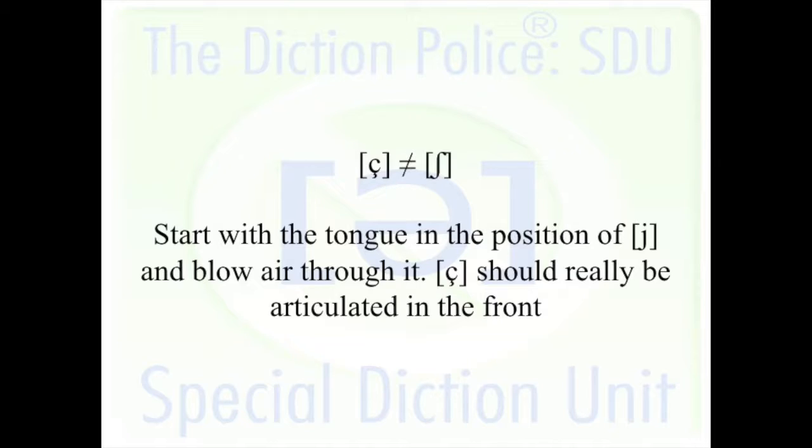You cannot be front enough for the ch. I agree, because a lot of Americans think that this sound should be somewhere up on the high part of the hard palate and they try to say it there — but that's so far back compared to where it should be.